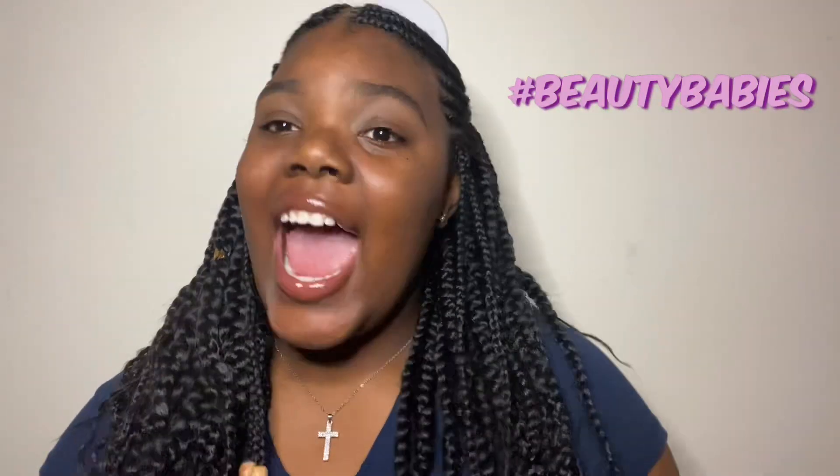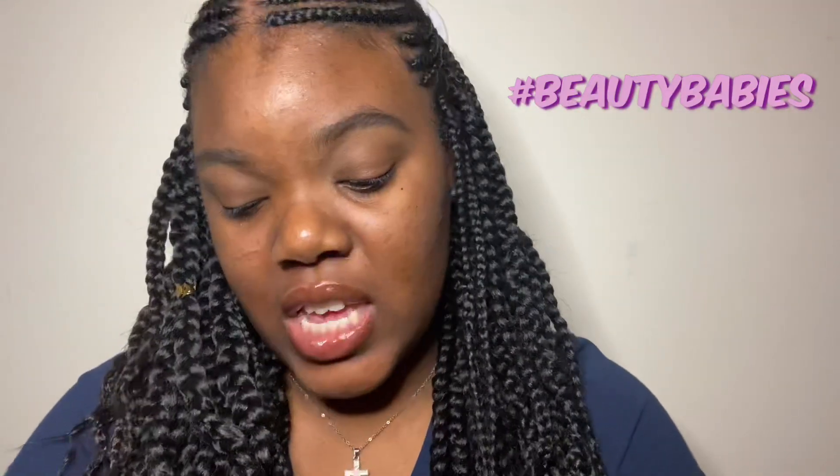Hello my beauty babies, it's your girl Pearly Jay and I'm back with another video. This video is going to be a lash haul — a mini lash haul — so let's get into the video.